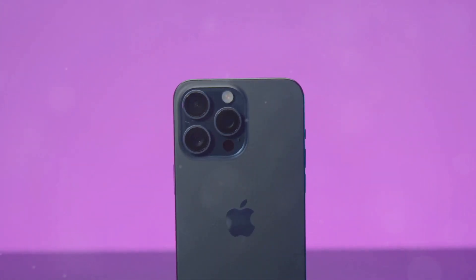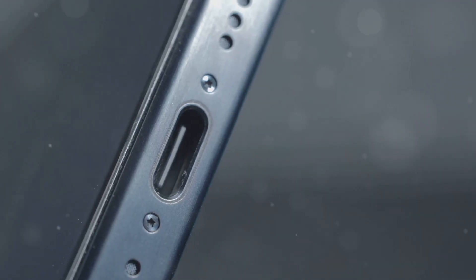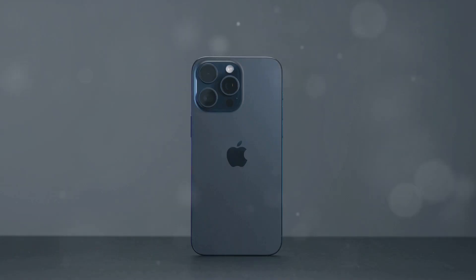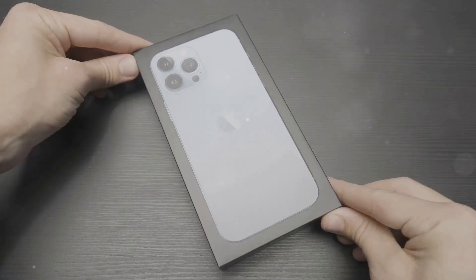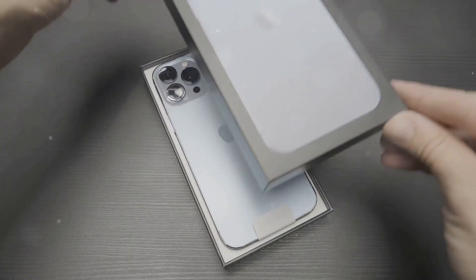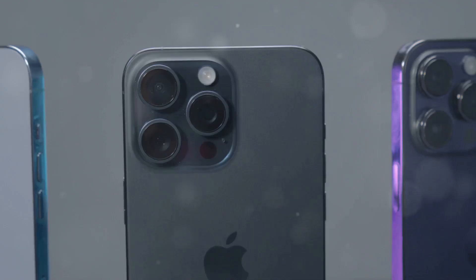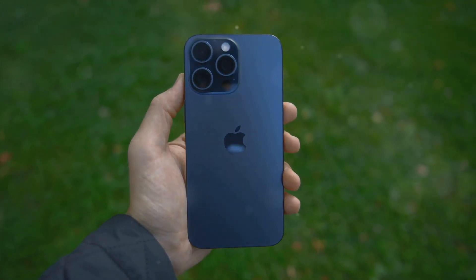The iPhone 16 Pro arrives with a design language that feels instantly familiar. Apple retains the flat edge design from the iPhone 12 series. The most noticeable change is the vertical camera module, which differentiates it from the iPhone 15 Pro's diagonal layout. Apple uses surgical-grade stainless steel and durable glass, available in silver, graphite, deep purple, and gold. The design is a testament to Apple's philosophy of refinement — it feels both familiar and fresh.